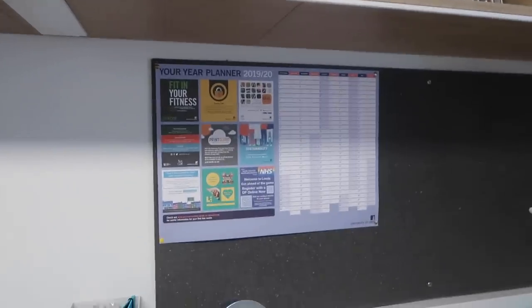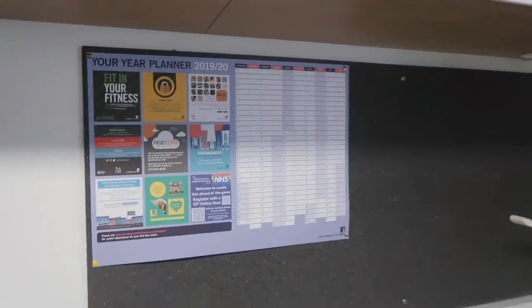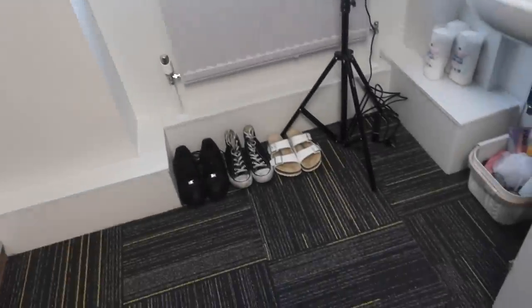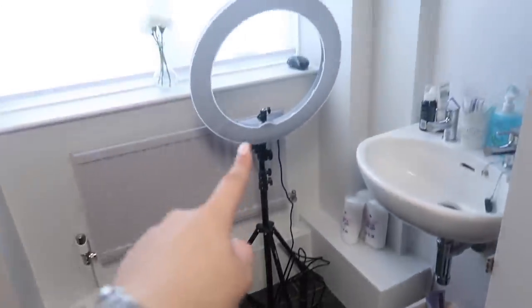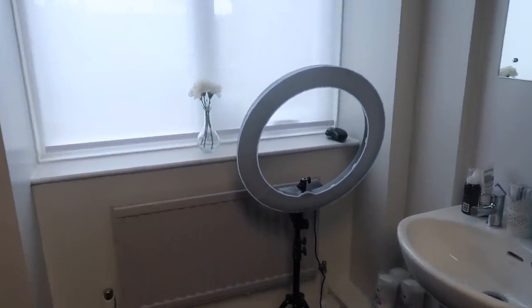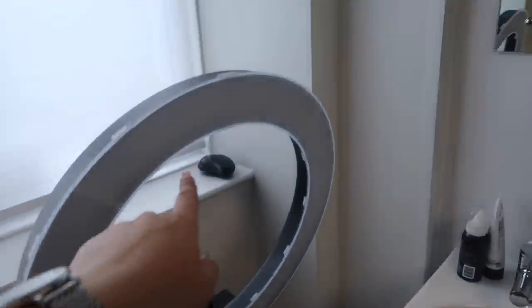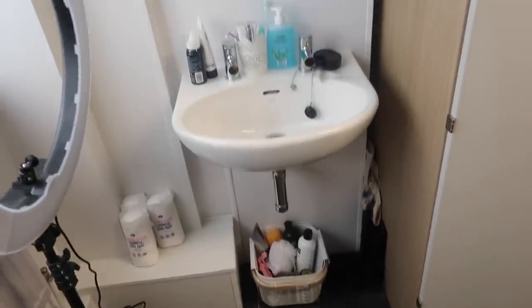I also just have this planner here that the actual university gave to us. On the floor I just have a few pairs of shoes because they didn't all fit in the wardrobe. I have my ring light here, just this little vase and flower that I got from Ikea, my hairbrush, and then I have this little sink area. As you can probably tell I do not have an ensuite - I have a shared bathroom - so I actually have this sink in my room.